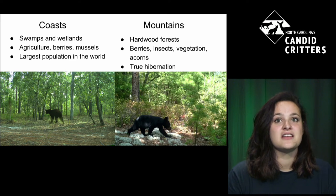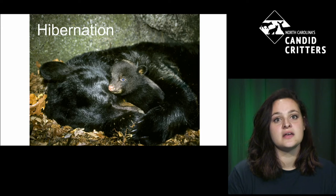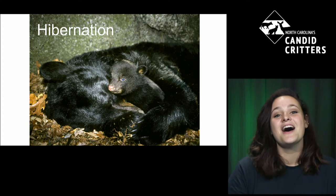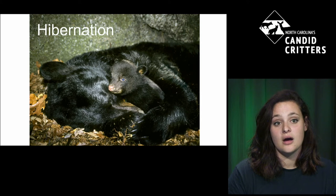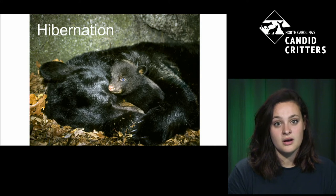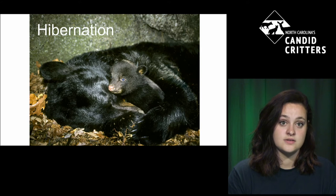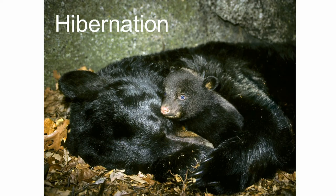A main feature you see more in the mountains than the coast is true hibernation — uninterrupted sleep for a continuous period without waking up, without even defecating or urinating. On the coast, because it's generally warmer, true hibernation doesn't necessarily occur for males — they can actually be active on warmer winter days, going out to scavenge. This doesn't occur nearly as much in the mountain areas because of snow and colder temperatures.